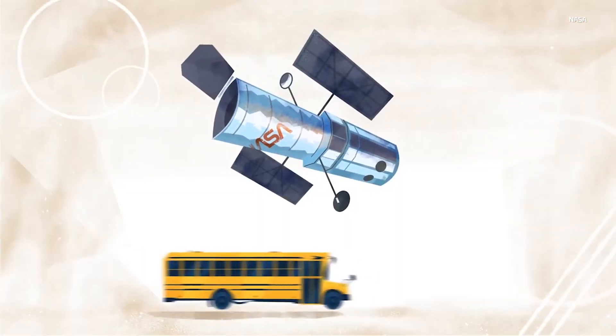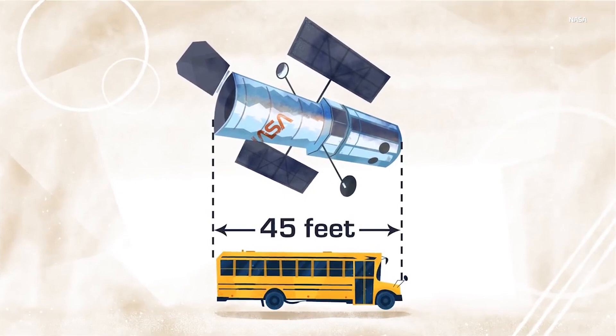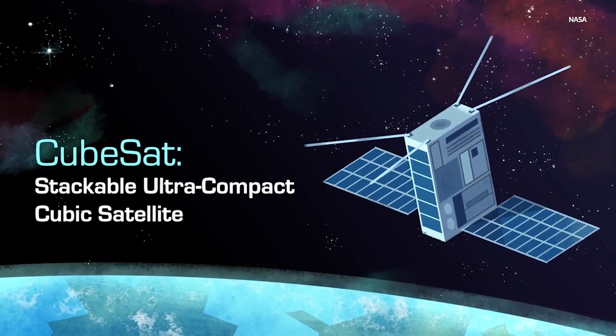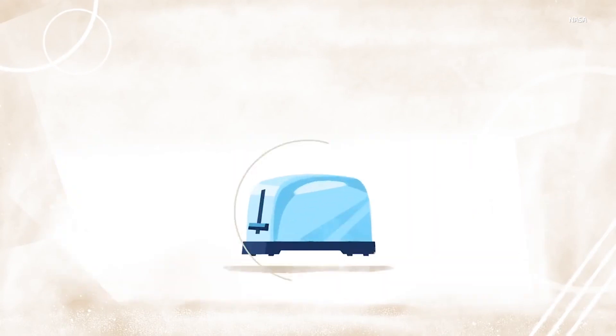What used to be done with a satellite the size of a school bus, you can now get into a tiny little package the size of a CubeSat, which is like a Kleenex box in size.